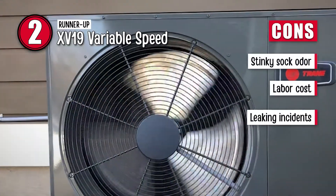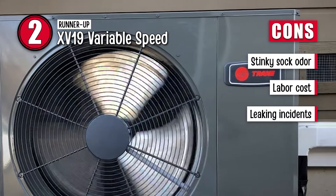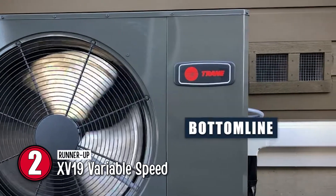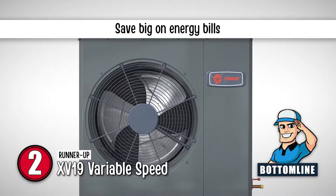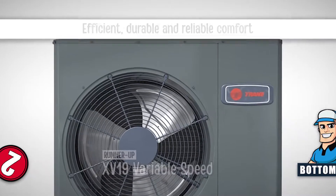However, it can develop a stinky sock odor, it's expensive for the labor cost, and there are some leaking incidents. The bottom line is, it's the second best SEER rating, it's capable of saving big on energy bills, and it provides users with an efficient, durable, and reliable comfort.